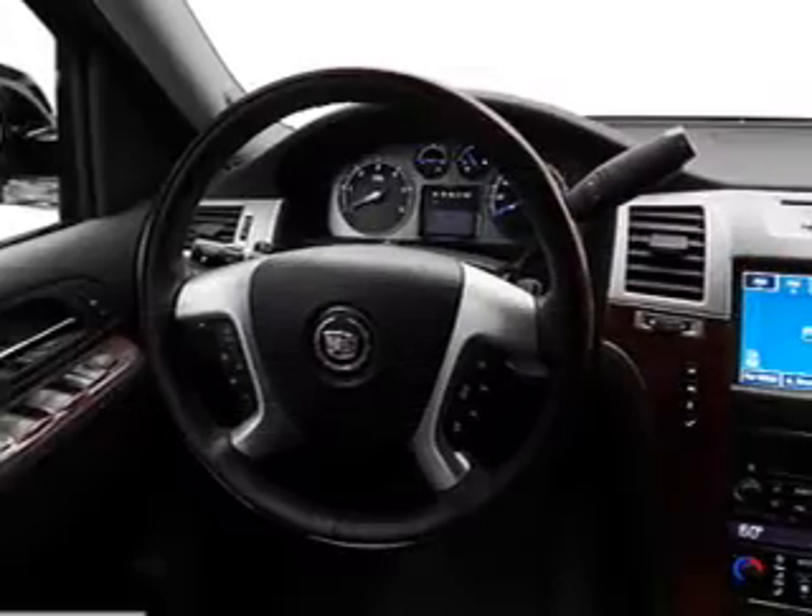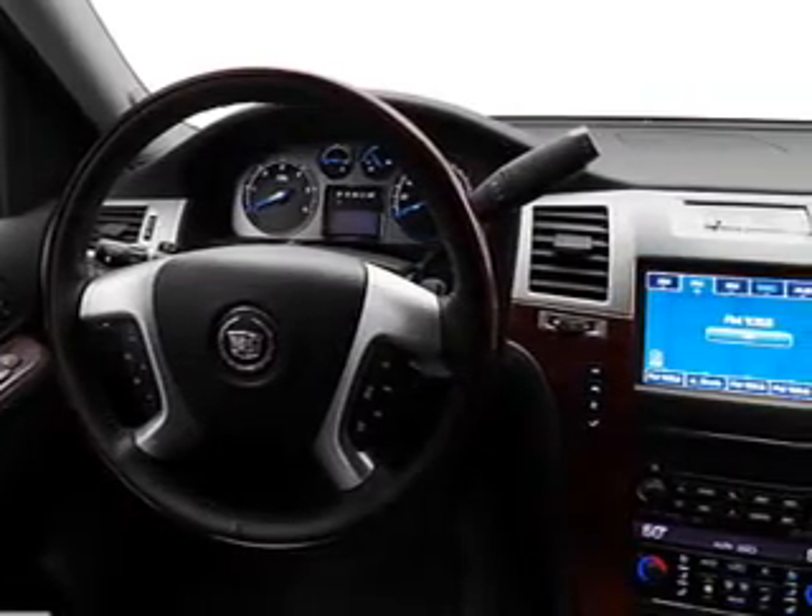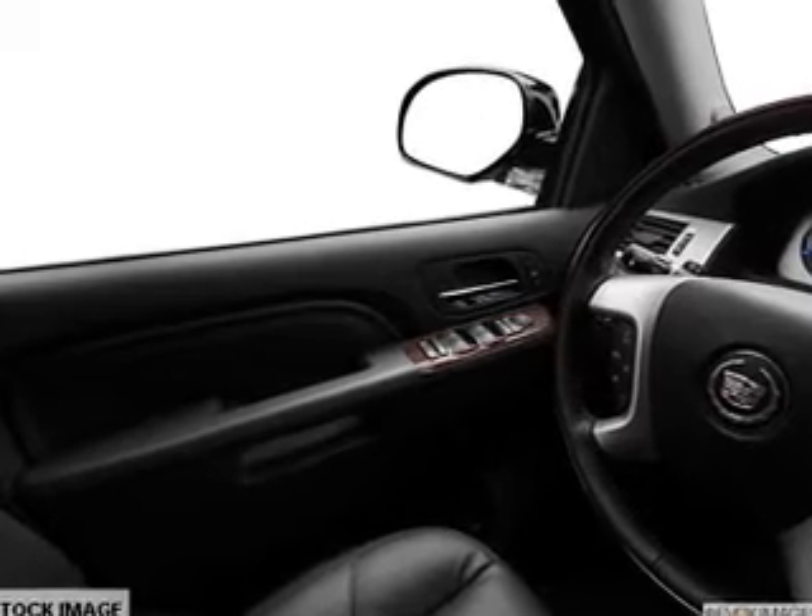Find your way easily with the included navigation system. Treat yourself to a premium sound system. The anti-lock braking system will help deliver you safely to your destination.